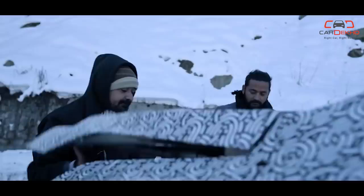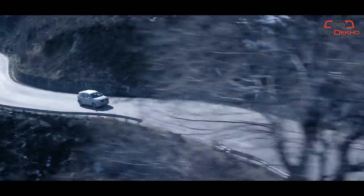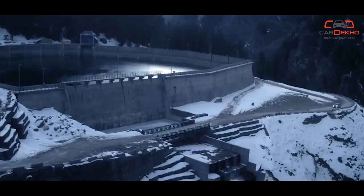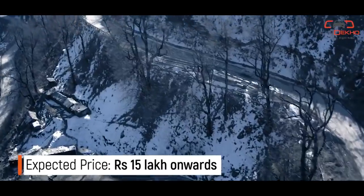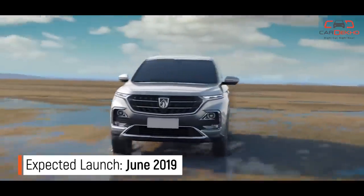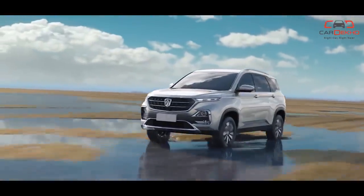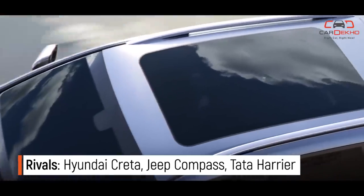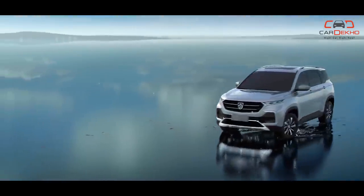MG Hector: The British legacy brand is coming to India. MG Motors' first SUV for India now has a name. The MG Hector sits in the same space as the Jeep Compass and Tata Harrier and even uses the same 2-litre diesel engine as both cars. It's also expected to get a 1.8-litre petrol. The Hector is based on the Baozhen 530 and a major highlight will be its in-car connectivity. A large Volvo-esque tablet display sits in the middle of the dashboard and will be used for infotainment and climate control.